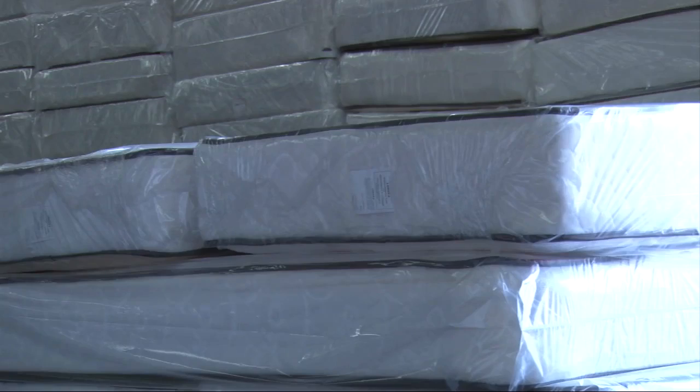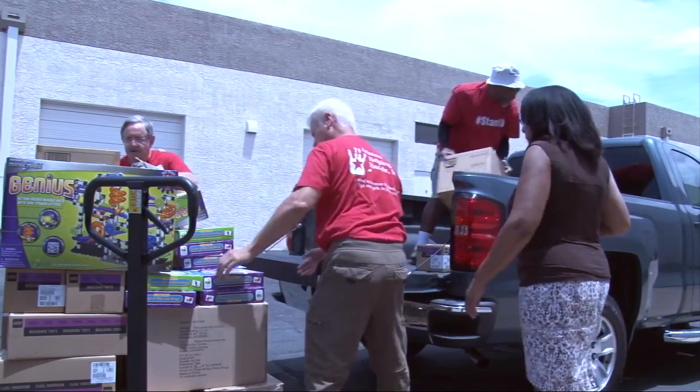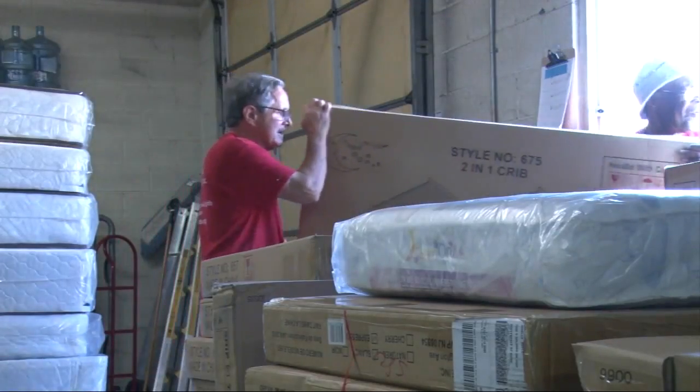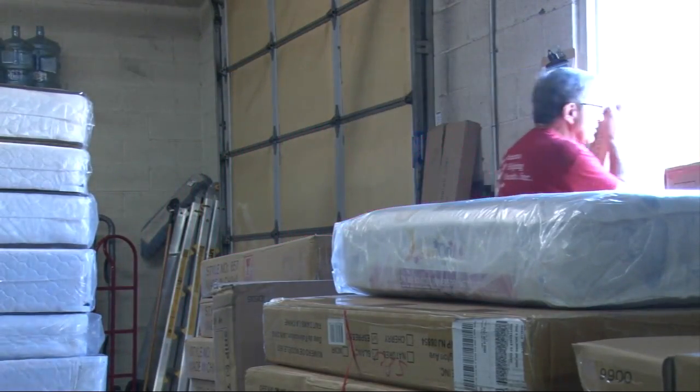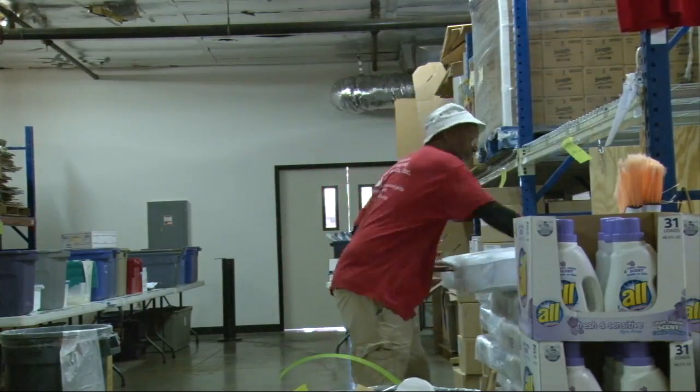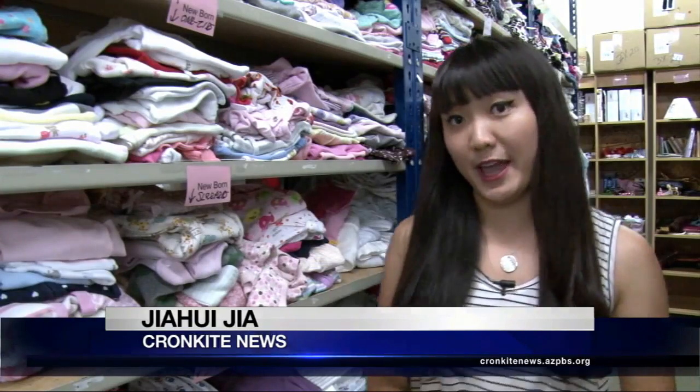So they started providing bags for foster children. In July of 2013, the program had just seven bags to give away. Now, 180 bags a month go to foster children.